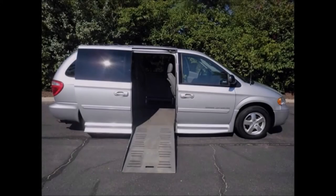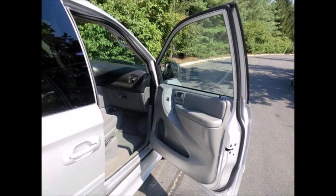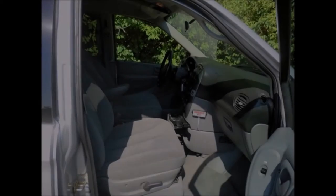It has a Braun electronic Enter-Van conversion with a lowered floor and automatic doors. It is well built with many options and superior quality, and is for those looking for the best wheelchair van Dodge has to offer.